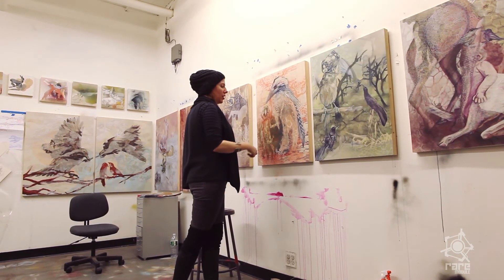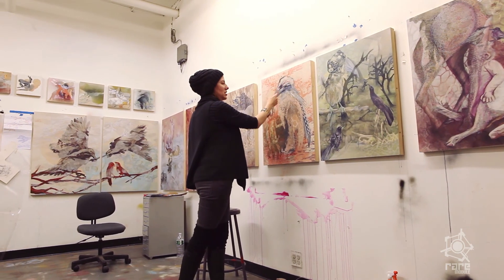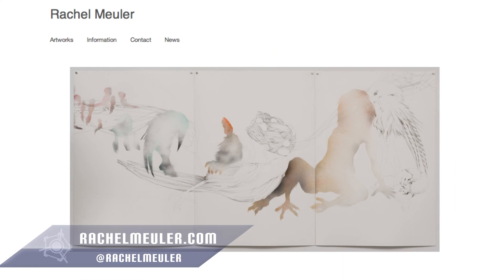My ultimate goal is to make art my whole life, to be able to keep my practice going in a regular way. My work is available to be seen or purchased at rachelmoyler.com. And I'm on Instagram at Rachel Moyler.